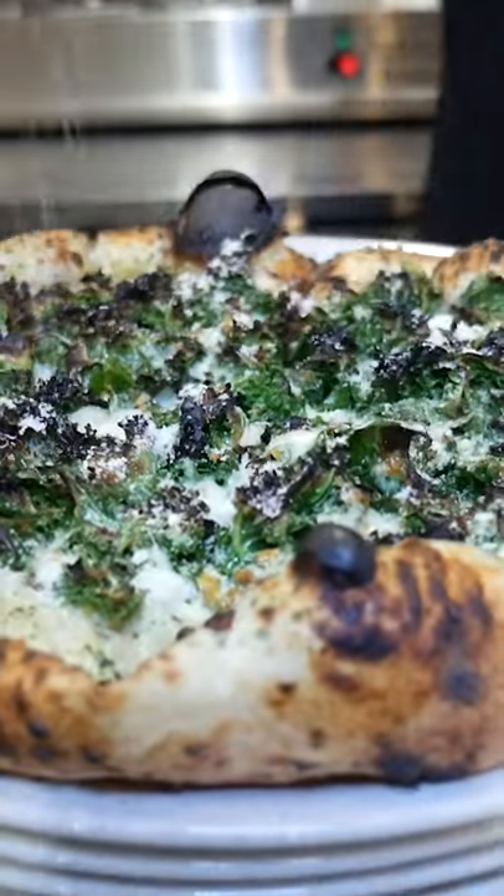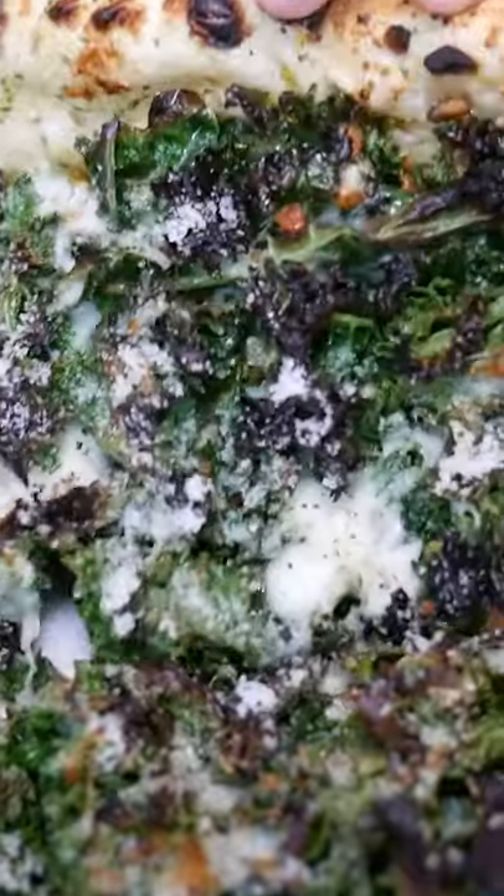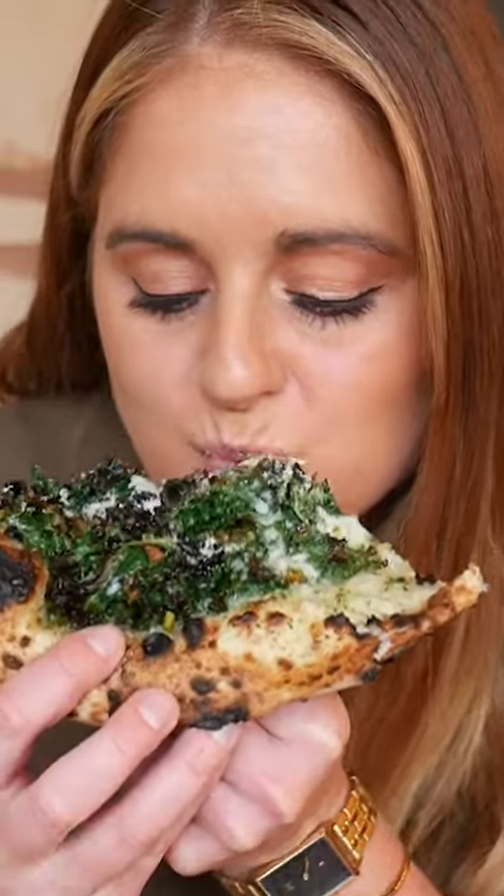It's cooked in a very hot brick oven for just 60 to 90 seconds. My roommate tried it for the first time and she gives it an A+. A! Thank you.